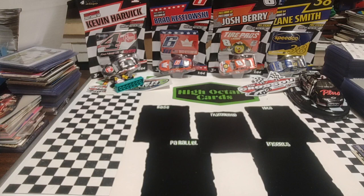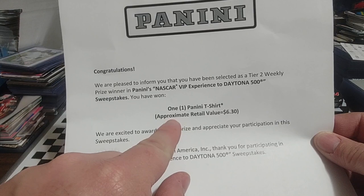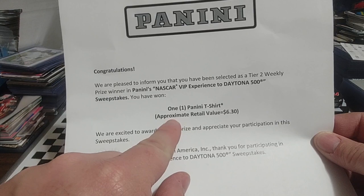But first, when we open Torque, there's usually something else. If you've read the title, you kind of know part of what we got. Got a mail day from Panini. Congratulations — I've won a Panini t-shirt. Retail value is $6.30.